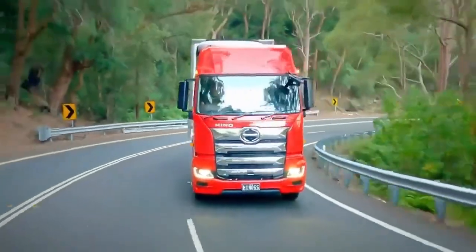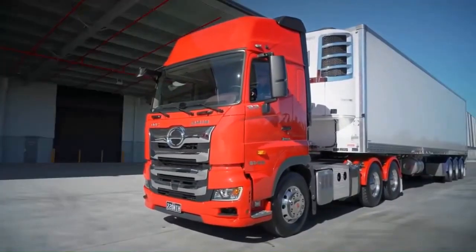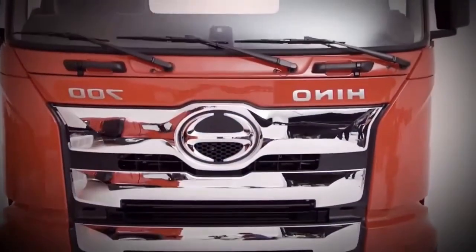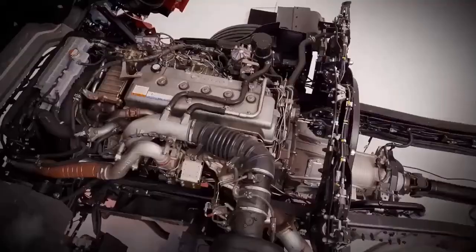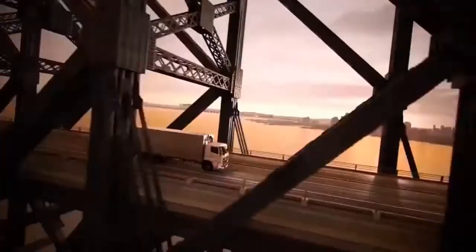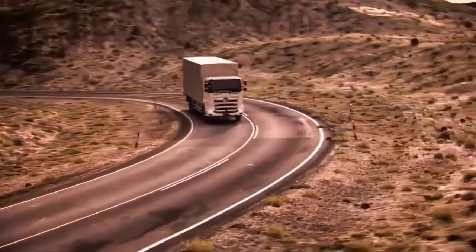Are you ready to unleash the power of the road? Prepare to meet the all-new Hino 700, a next-gen powerhouse that's setting new standards for heavy-duty trucks. Imagine a truck with a robust, muscular build — a truck designed to conquer any challenge, whether it's rough terrain or a long haul. That's the Hino 700 for you, a true companion that never lets you down.